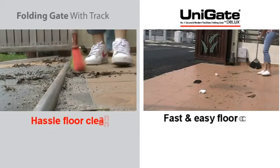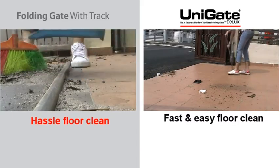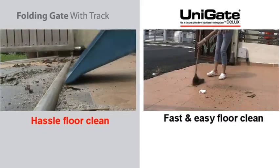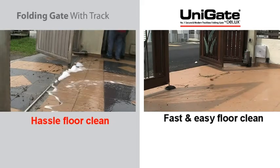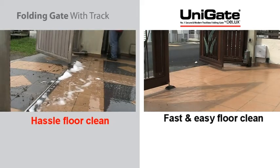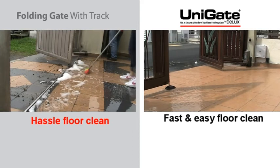Dust and dirt also collect in between the gate and the track, making it extremely difficult for the house owner to clean away. Water also gets stuck during floor cleaning. Unigate allows house owners to clean the floor easily.